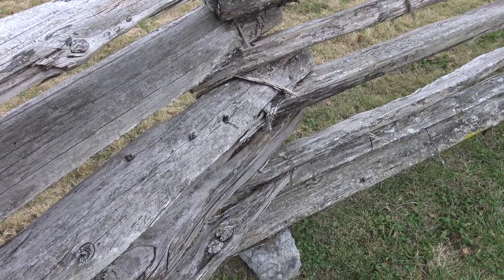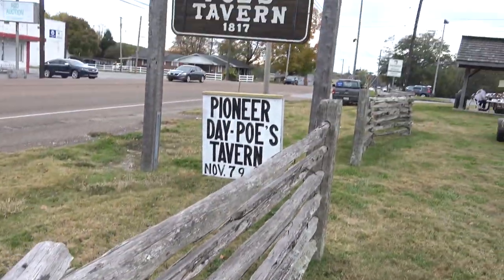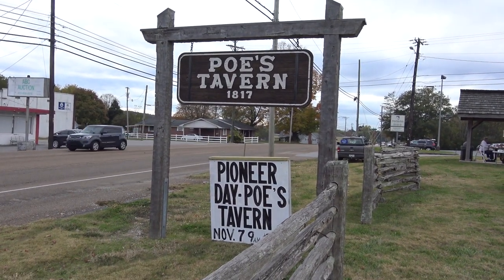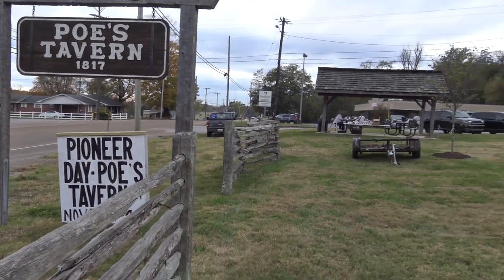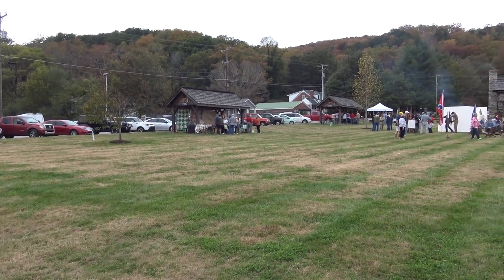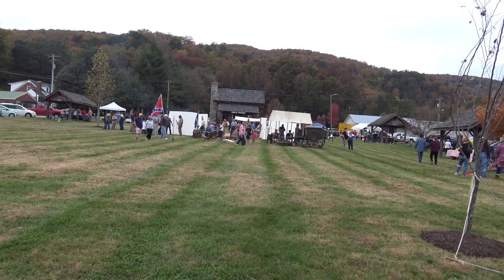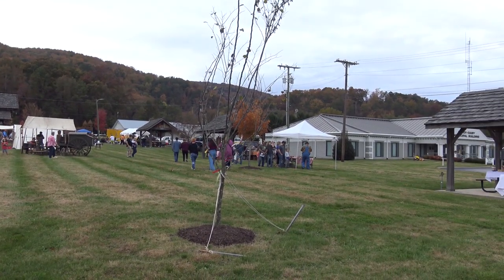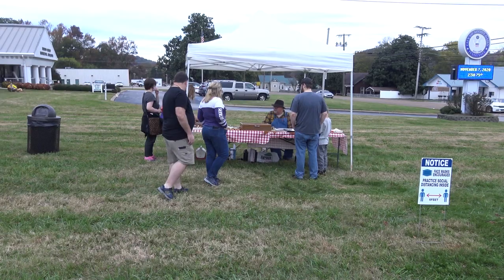Hello again everybody. Today we are in Soddy Daisy near Chattanooga, and we are at Post Tavern checking out the Pioneer Days. Post Tavern has some interesting history. We're going to go ahead and check in here in a minute. This is an interesting little festival that happens — I believe this is the sixth or seventh one they've done. Let's take a look and see what we can see today. Let's go have some fun.